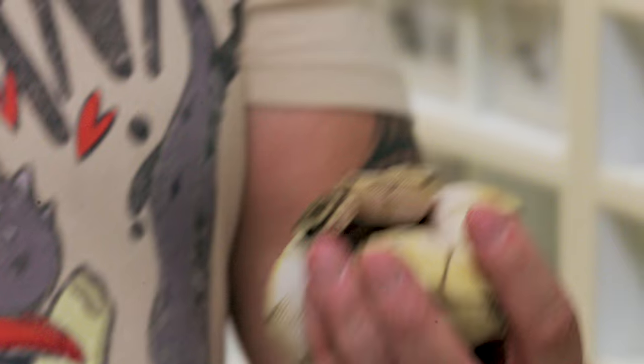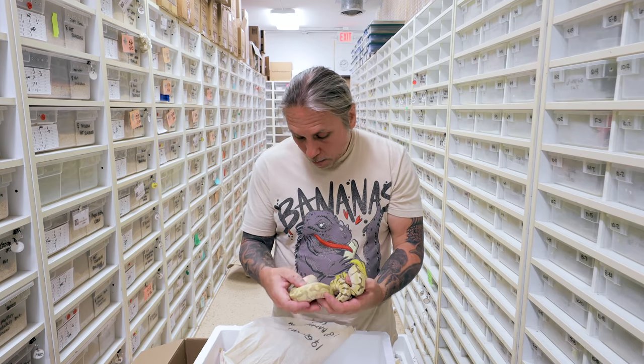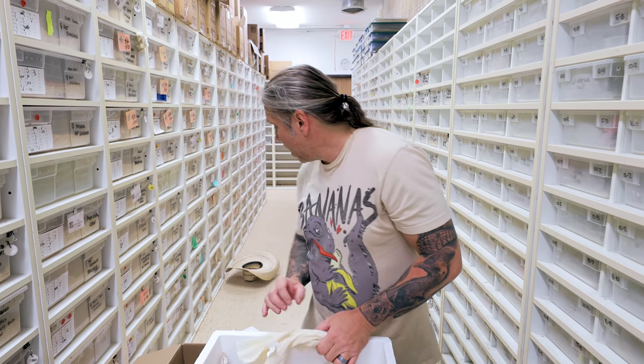Last bag — that's a banana pastel enchi lesser butter-ish thing. This looks like maybe just a queen bee. So we have one queen bee enchi and one banana butter enchi. There it is, guys — beautiful shipment of snakes, blew me away. Was not expecting this many cool animals. I hope you guys enjoyed this unboxing, and I'm heading back to Texas.